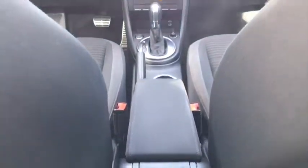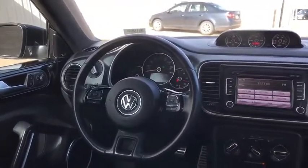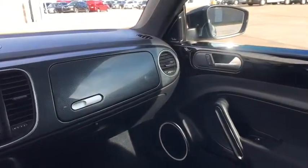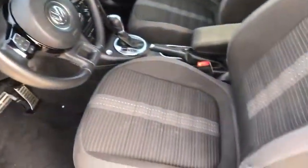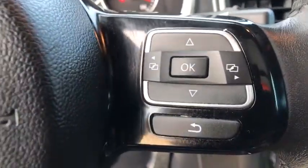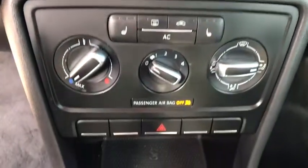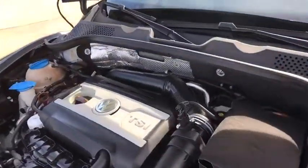Front-wheel drive, rear defrost, AM-FM stereo radio, passenger airbag, fog lamps, bucket seats, CD player. This vehicle offers reliability and good looks at a great price. So come in and take a test drive today. Thank you.